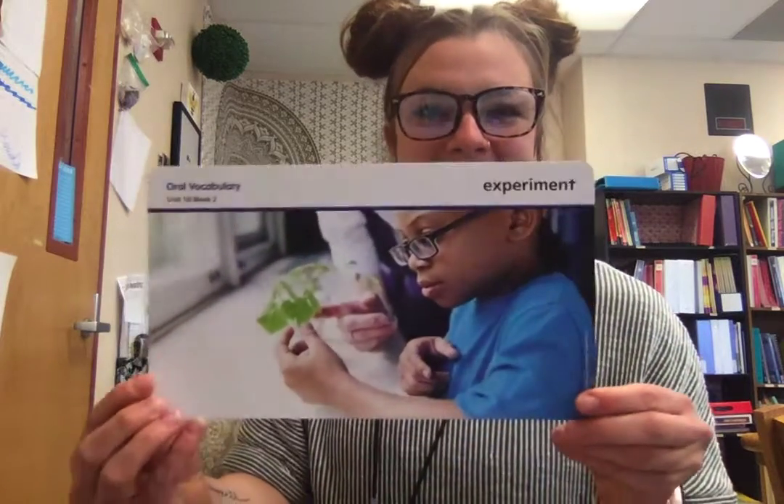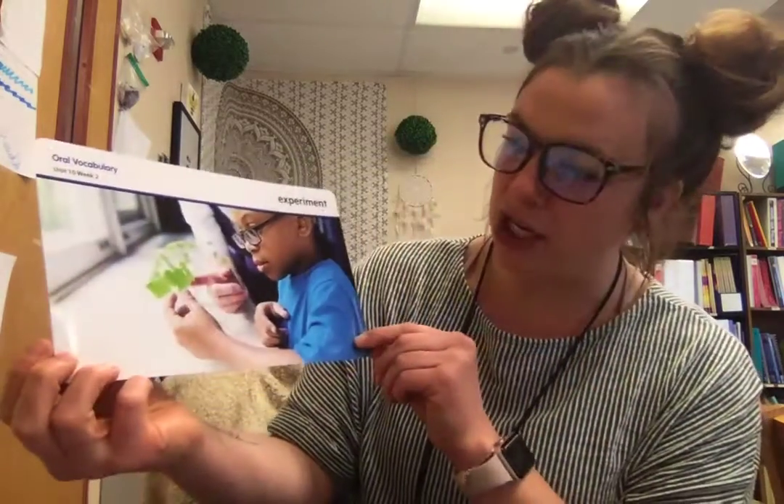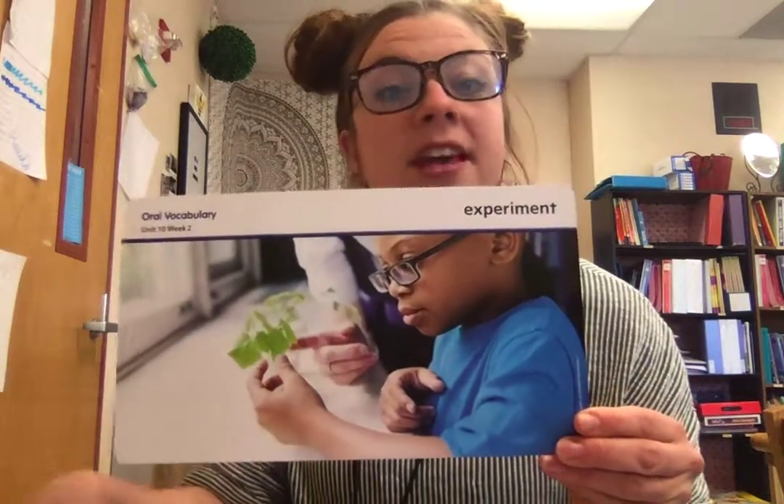The next word is experiment. Experiment means that you try something new and see how it goes. This student is experimenting with plants to see how fast they will grow.